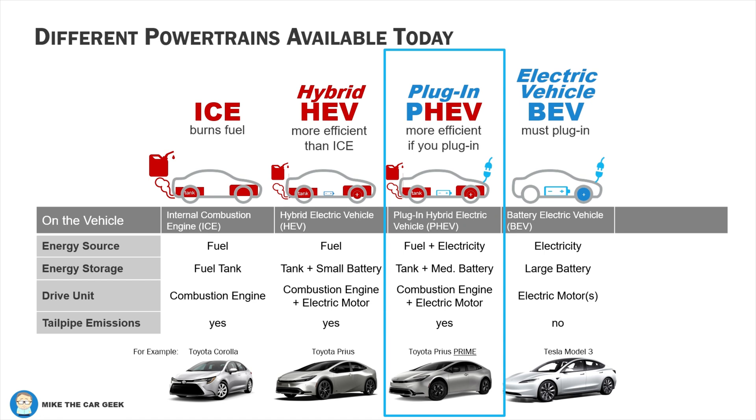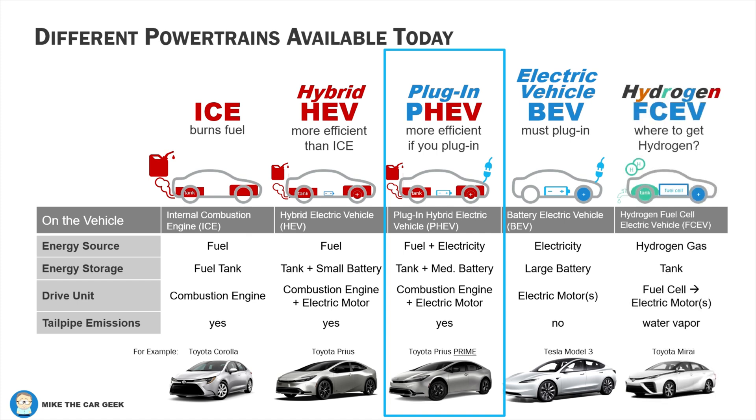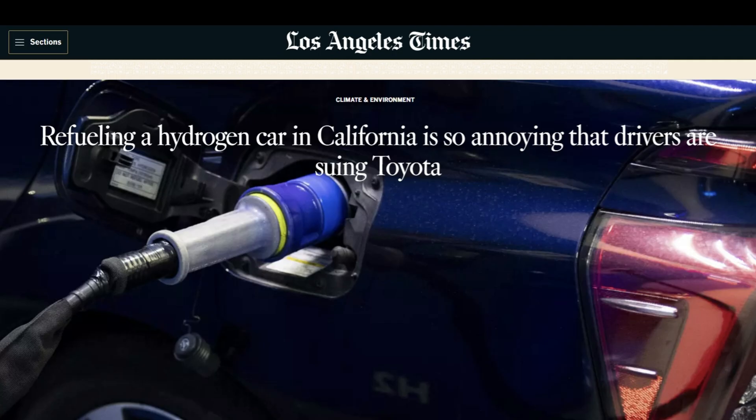Before explaining the difference between a PHEV and an E-REV, I need to briefly mention hydrogen fuel cell electric vehicles. To make things simple — forget about it. Hydrogen may only make sense for really large things, and even then, they have a lot to prove.